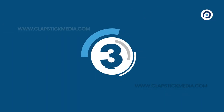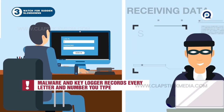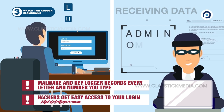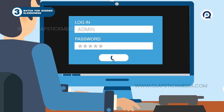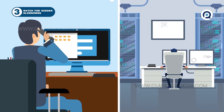3. Watch for sudden slowdowns. Often, cyberattacks involve malware called keylogging, which secretly records every letter and number you type, giving the hacker easy access to your logins and passwords. Keyloggers and other malware may slow your computer down dramatically. If it seems like it's lagging, notify your IT department immediately.